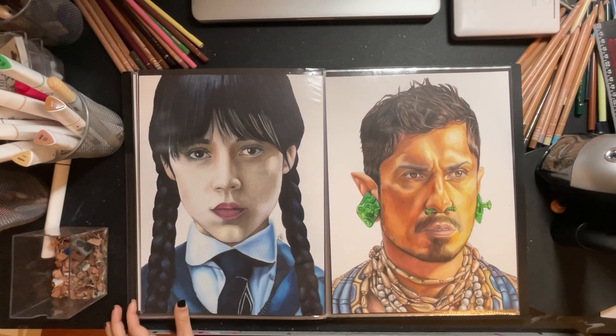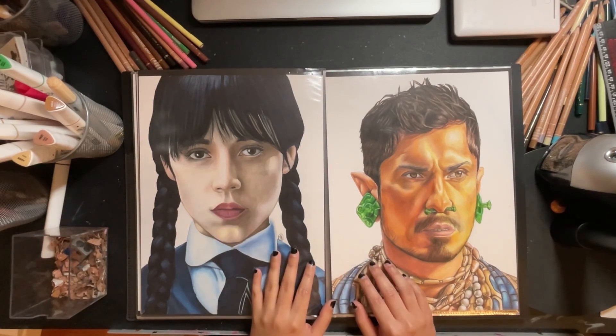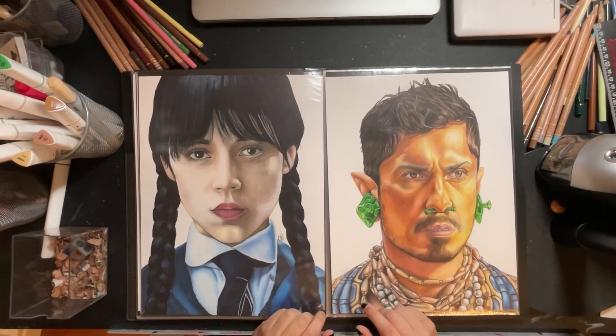I hope you guys enjoyed this little flip through — I feel like it went by really fast! These were all the drawings I completed within the past two years, and I cannot wait to see what I create this year. If you look forward to seeing more of these kinds of videos, please leave a like and subscribe so I know you're interested. Thank you guys so much for the support, and I'll see you in the next video.